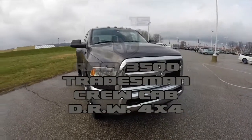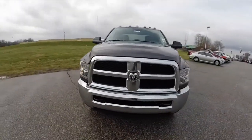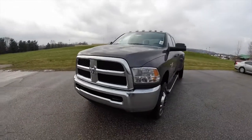Hello everyone. Today we're going to take a quick walk around and look at this brand new 2015 Ram 3500 Tradesman.